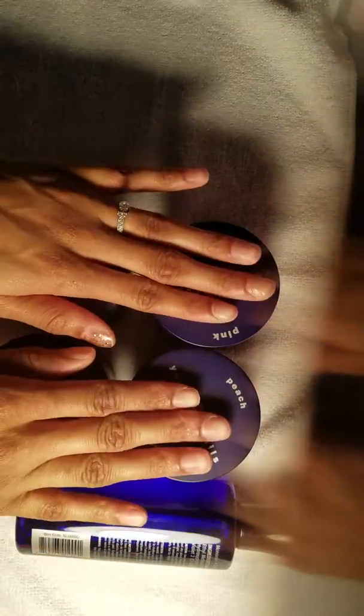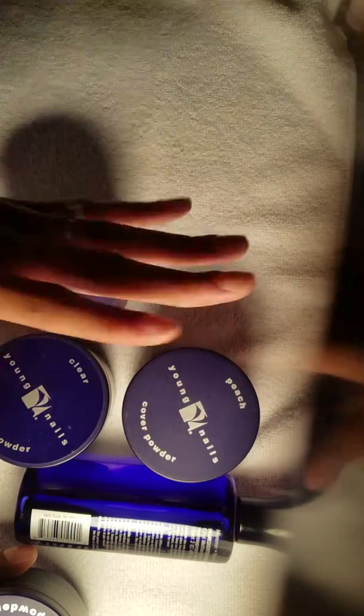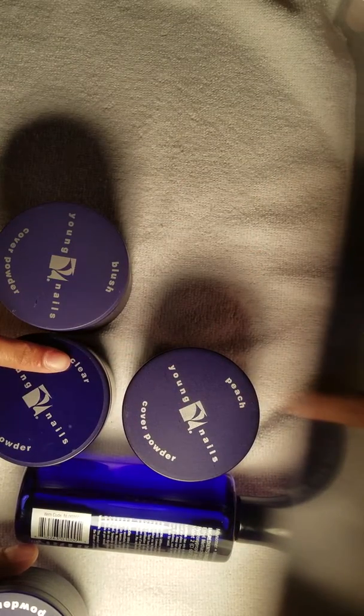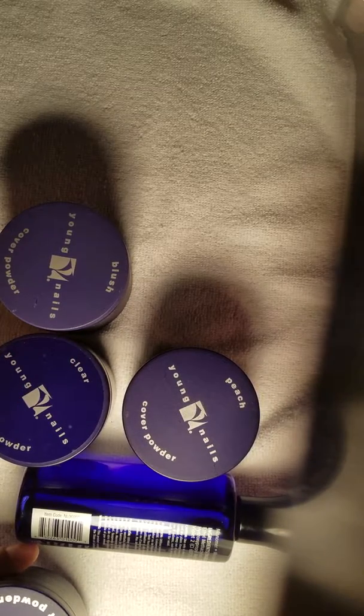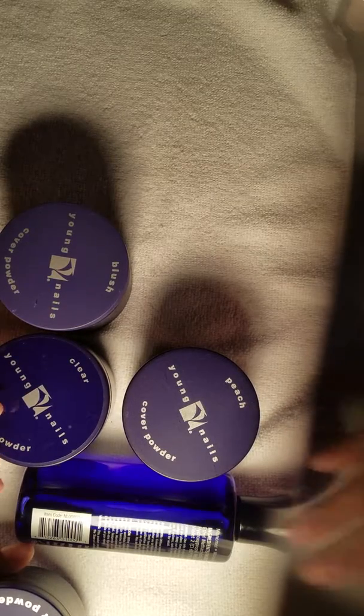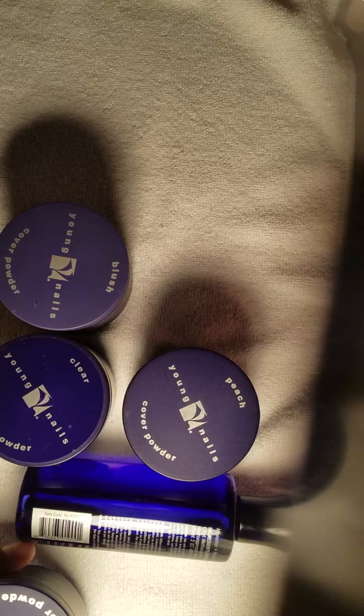I'm going to do this review, and if I really like it — which I shouldn't have any issues with Young Nails — I'm going to buy the big container of clear, which I think is a 16 or 32 ounce. I'm gonna be using Young Nails from here on out instead of DVDC, which I've been using for quite some time, but their website is now non-existent.